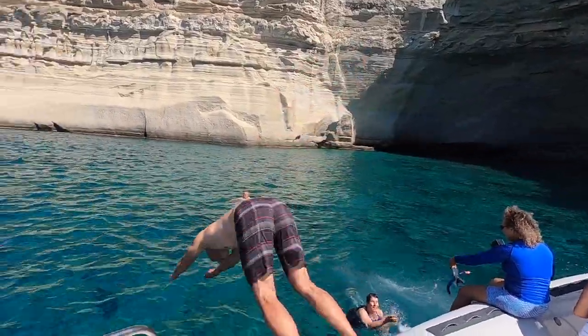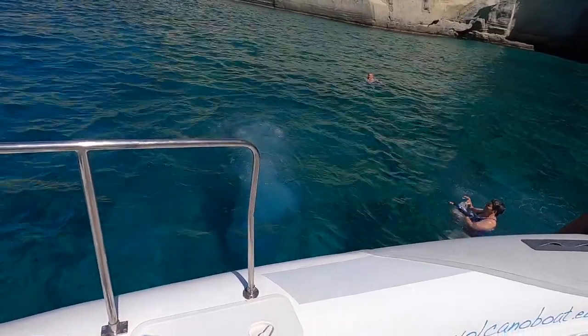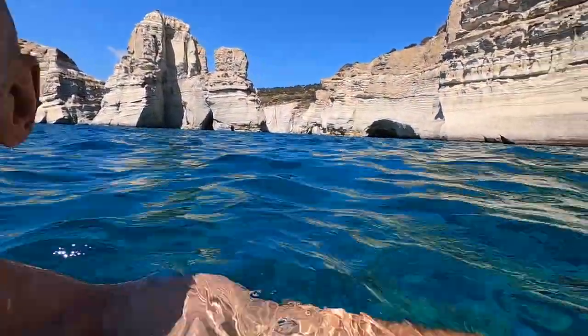Opa! Oh wow. We are swimming — check out these caves in the Kleftiko.